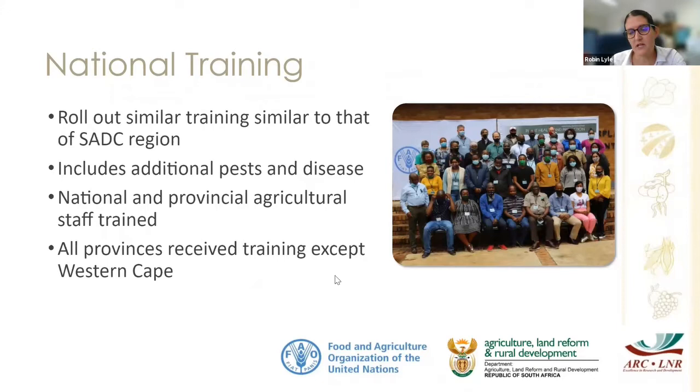The national workshop involved national and provincial agricultural staff. It happened post-COVID, as you can see from all the masks. We had to squeeze what was done over two to three weeks into one week for the three pests and diseases — so it was very intense. There were representatives from all provinces except the Western Cape, because they don't have fall armyworm presence and have different planting diseases.